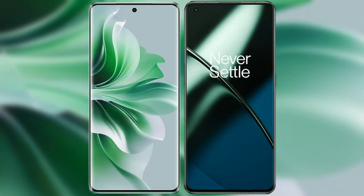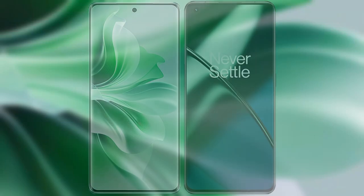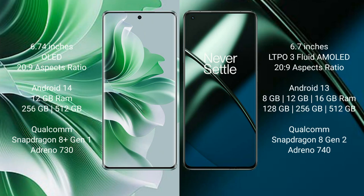I will compare the new OPPO Reno 11 Pro with OnePlus 11. OPPO Reno 11 Pro comes with a 6.74-inch OLED display and Corning Gorilla Glass Victus 2. OnePlus 11 comes with a 6.7-inch LTPO 3 flat AMOLED display and Corning Gorilla Glass Victus 2.